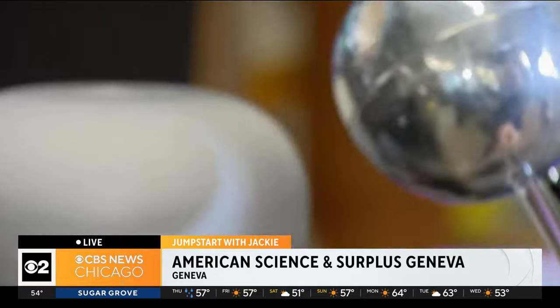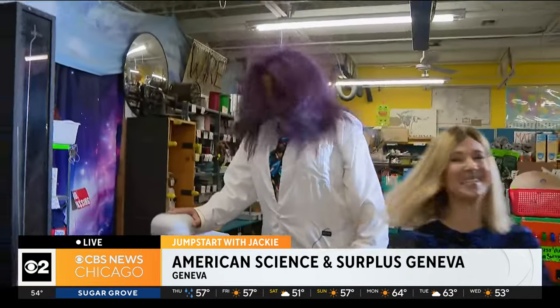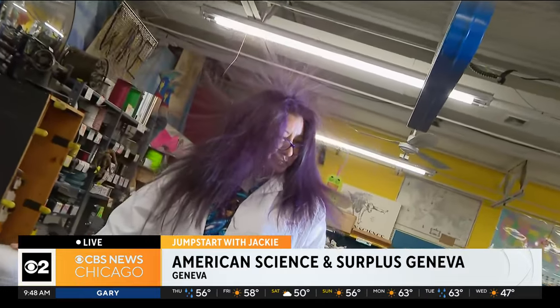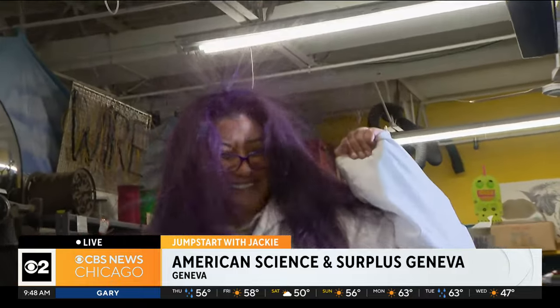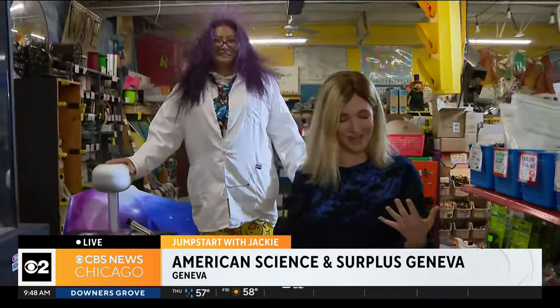And now she's going to put her head near it? Pull yours away. She's not going to put her head — that would be unsafe. Oh my gosh, look at her hair go all everywhere! I love that you have purple hair, too. Miko, thank you so much for your time. That's your Jumpstart for the morning. Ryan and Dana, we've been having so much fun out here. All of their events weekly and these science nights in the summer are free, so come check out the store — they've got a pretty cool space.